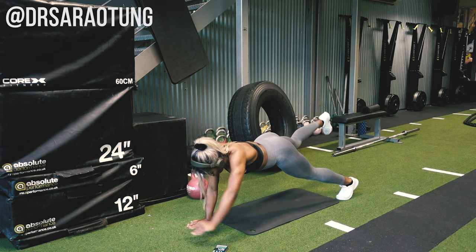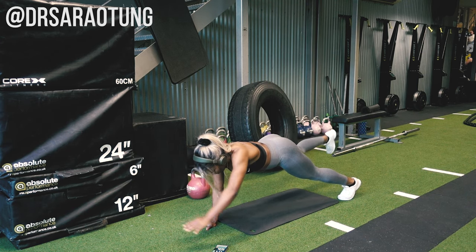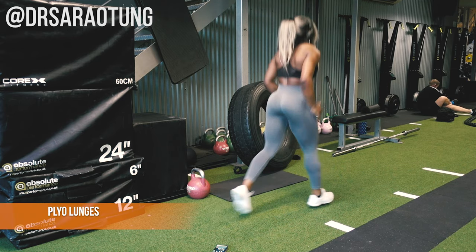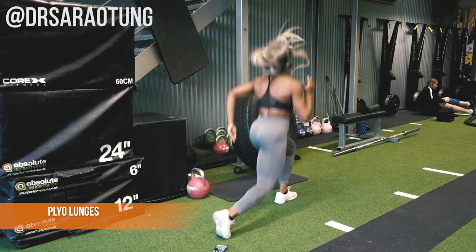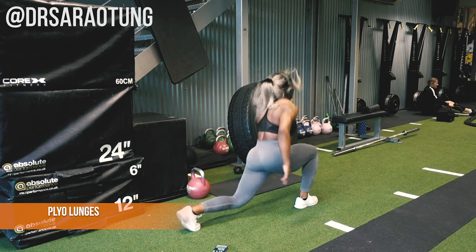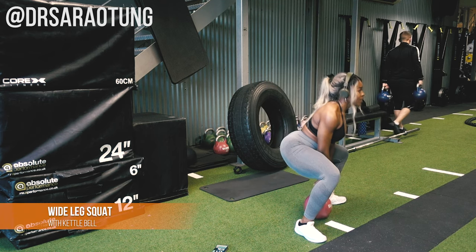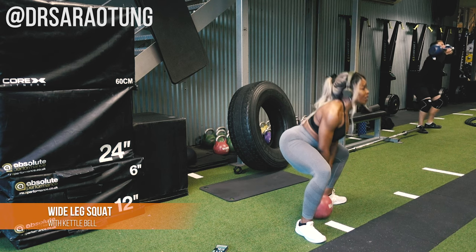40 seconds of each exercise, 20 seconds rest — I use a HIIT interval timer app on my phone, and there are loads of free options on the app store. After the plank outreaches, we move on to plyo lunges — lunge jumps, switching legs through the air, weight through the heel of the front leg. Try to be explosive with it, even though your legs feel like jelly at this point — 40 seconds of those.